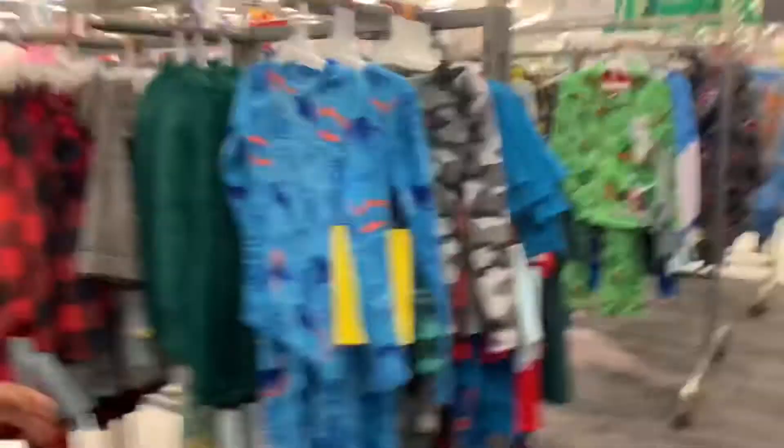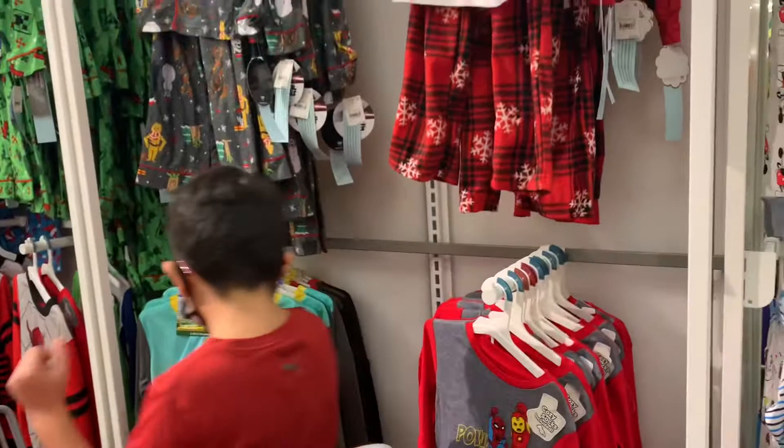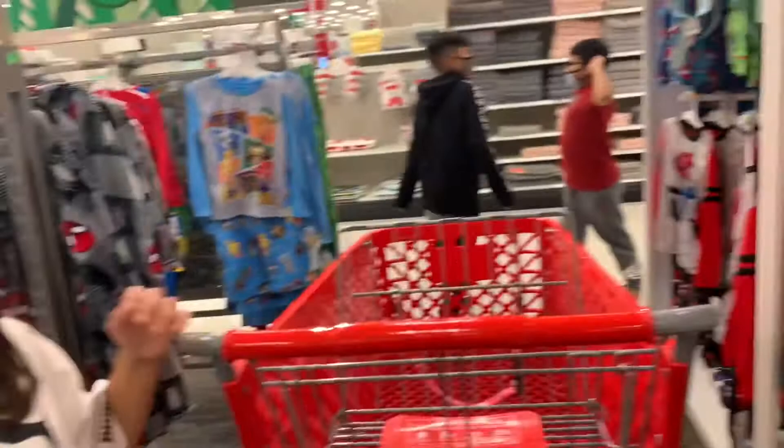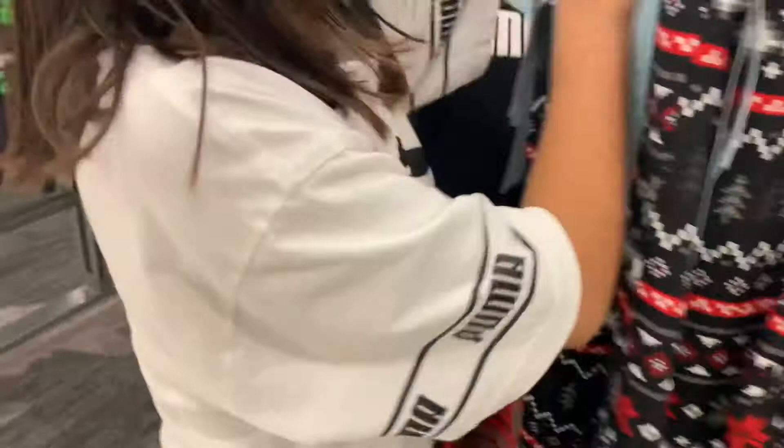So the boys, I gave them an option of either finding new pajamas, or we could just buy the bottoms and buy a white shirt and I would design — find a design for them to add to their white shirt, like customize it. What about these? Oh that's cool! I really wish I could find something like this but I can't. We've gone to Burlington, we went to Ross, and we couldn't find anything. Do you guys like these? Yeah, I like these and this — I like both!